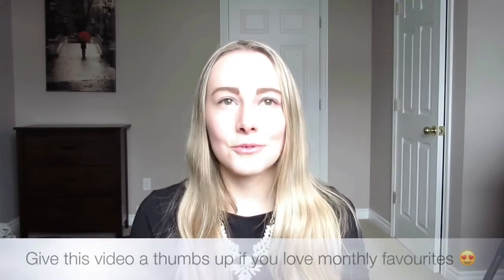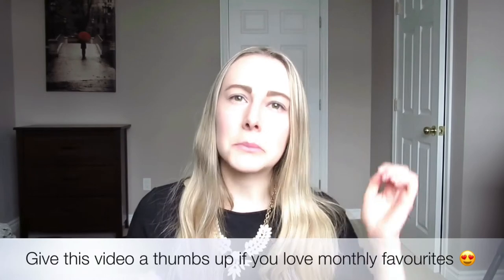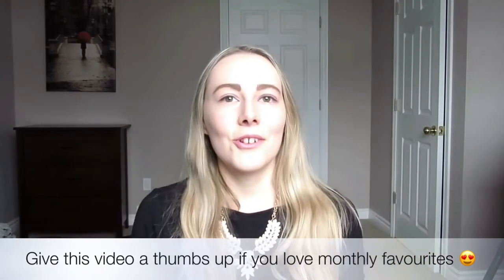I'll try to make it as short as possible, but it'll probably be around 10 to 14 minutes. With all that said, let's get right into the video.